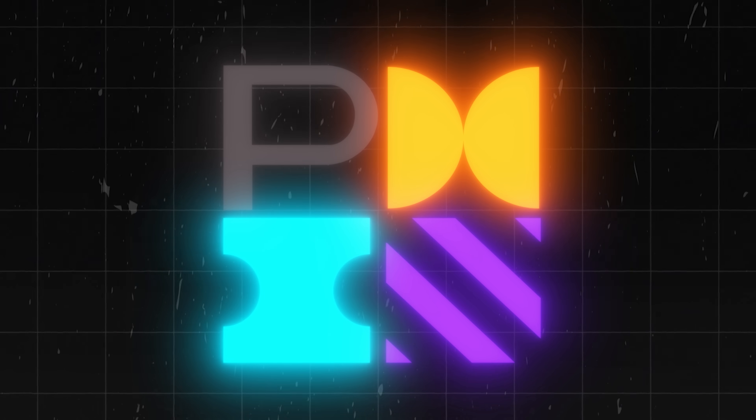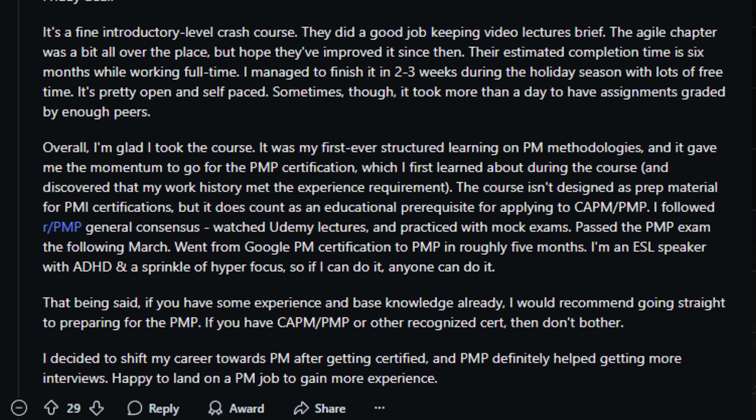Here's what others are saying about the Google project management certificate online. One person enhanced their project management expertise through this program while accumulating valuable PMI coursework hours. PMI is basically the gold standard for project management certifications, so this works really well in conjunction with getting that one as well. Another participant completed the certificate in just two to three weeks and used it as a springboard to achieve their PMP certification within five months.